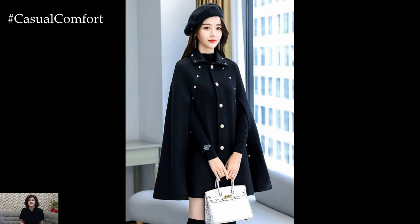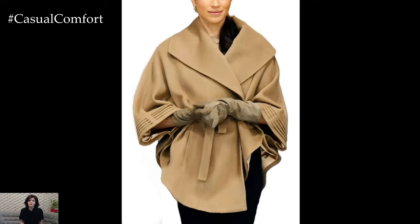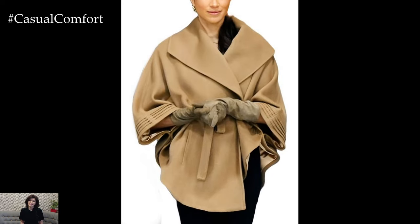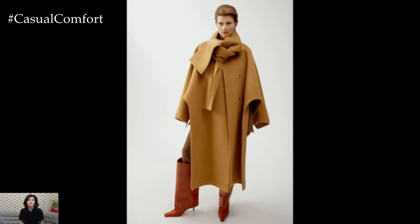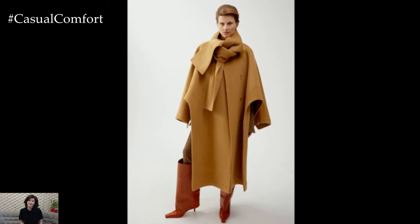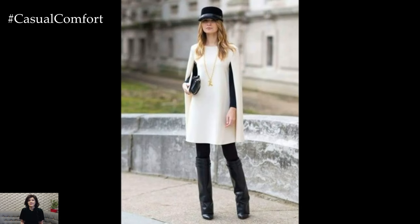The beauty of cape coats lies in their versatility. You can pair them with almost anything in your wardrobe. Whether you prefer the classic look of a neutral-colored cape over a sleek dress or a bold, patterned cape paired with your favorite jeans, the possibilities are endless. The key is to let the cape coat be the star of your outfit, complimenting rather than overpowering your look.